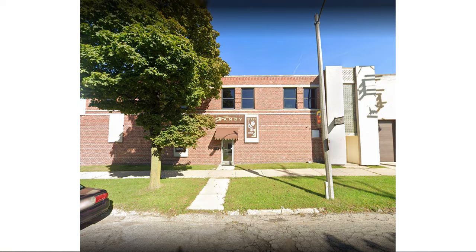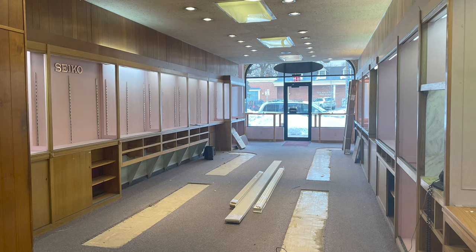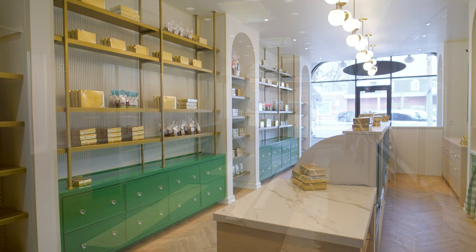They had this little pocket store carved out of that factory and it's really special. You could tell it was like a passion project for Julia. And after 20-some years, they had grown such a client base that it was like time to pursue this next chapter.